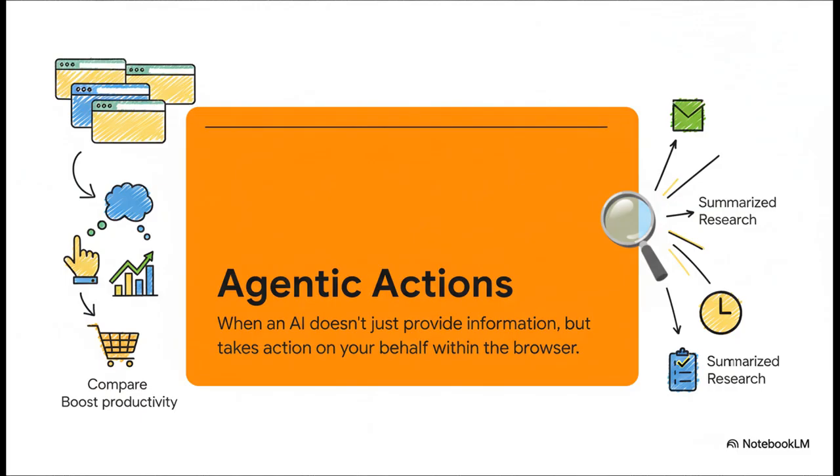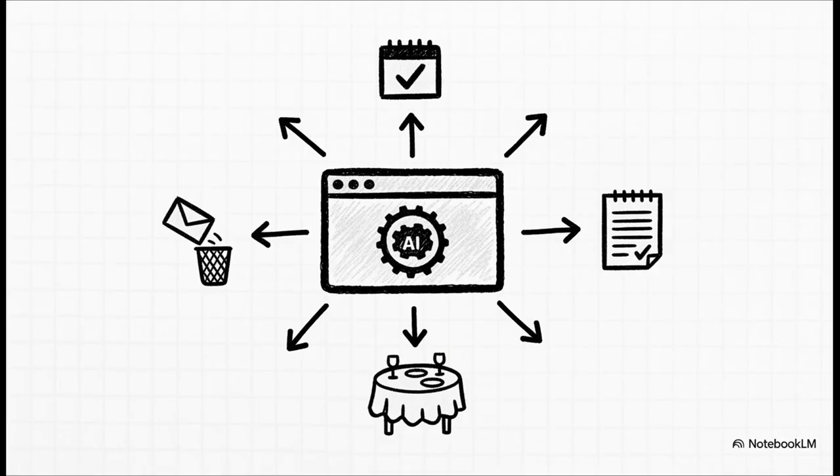What could that future actually look like? Just picture telling your browser, 'Hey, book me a table for two at that new Italian place for 7pm on Friday,' and it just does it. Or, 'Unsubscribe me from all the promotional emails I got this week.' The browser stops being just a browser — it's becoming the central AI hub for managing your entire digital life.